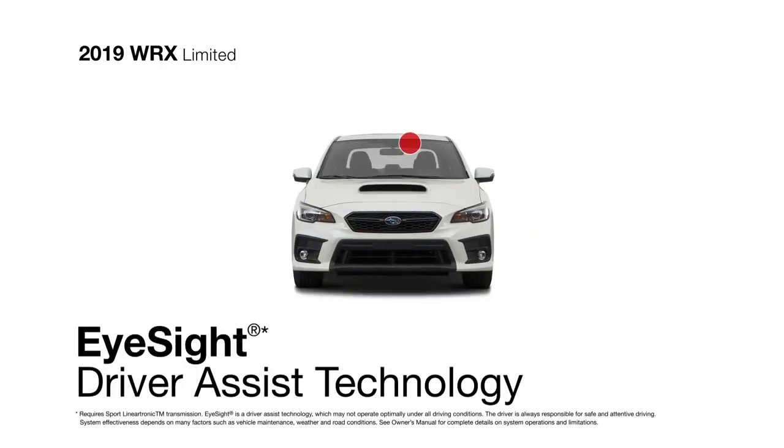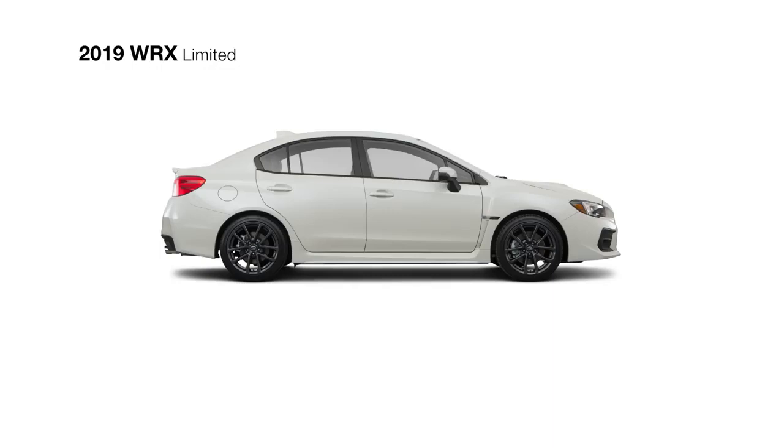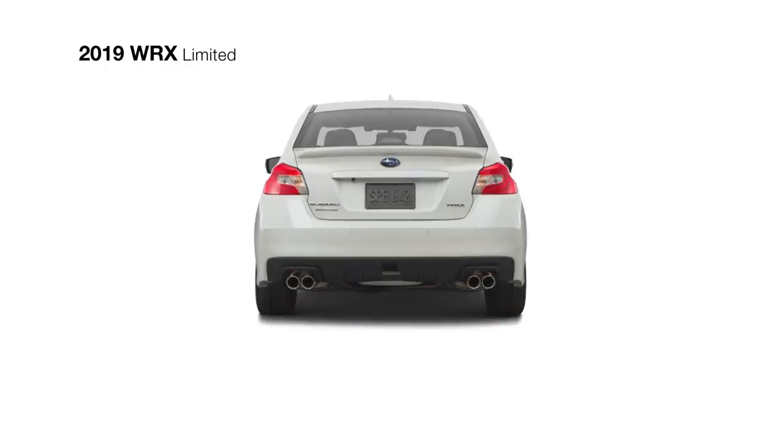Opt for the iSight driver-assist technology for added awareness and available active safety features like blind spot detection, rear cross-traffic alert, and reverse automatic braking to help you spot and avoid danger.